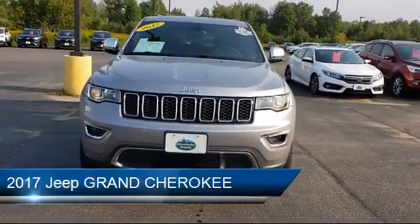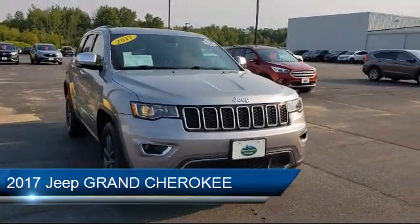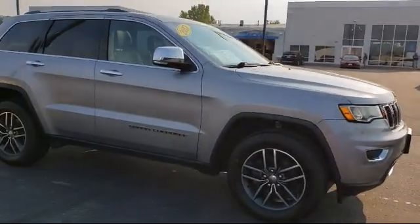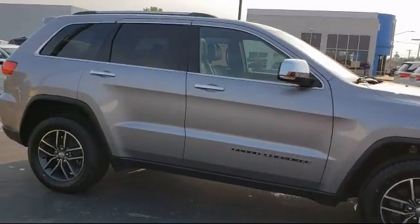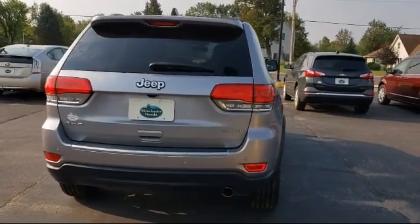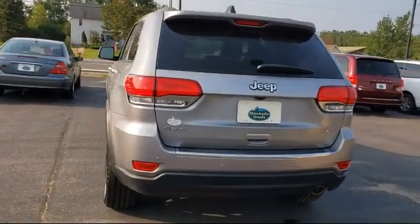It comes equipped with 5-year Sirius XM Travel Link service, electronic stability control, 8.4-inch touchscreen display, navigation, park view, rear backup camera, roof rack, Sirius XM satellite radio, heated front seats, power sunroof, steering wheel controls, and has less than 35,000 miles on the odometer.